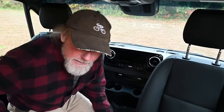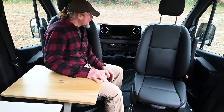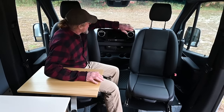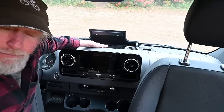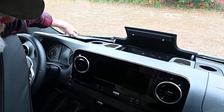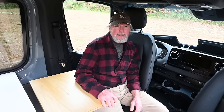This van has every single option possible — everything electronic, heated seats, swivel seats, a 10-inch screen, wireless phone charging, and adaptive cruise control. It's a 2022 four-wheel drive six-cylinder turbo. They're not making these anymore — this is the last year they made these gems.